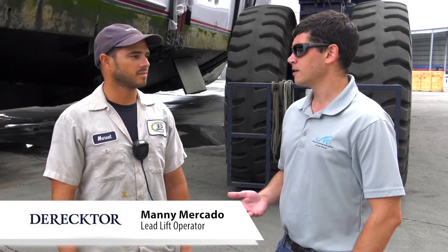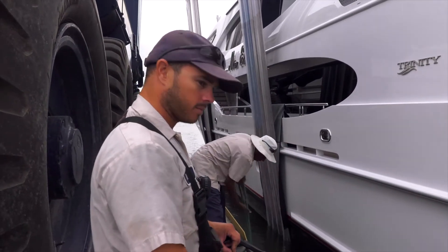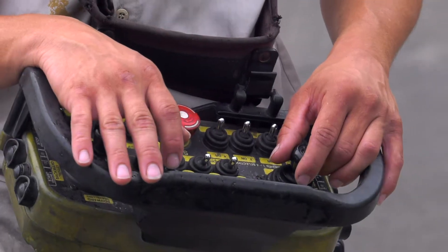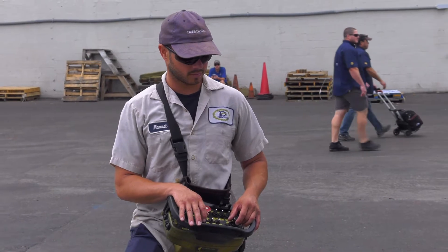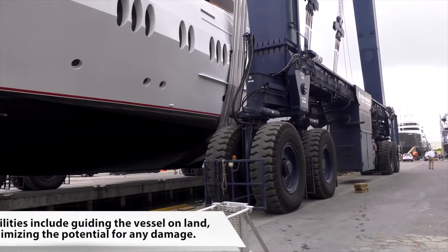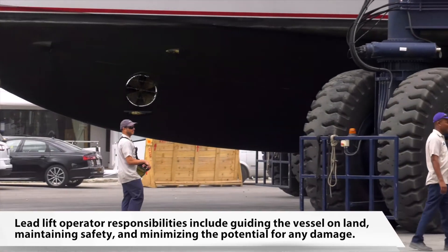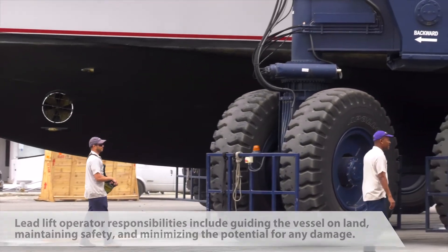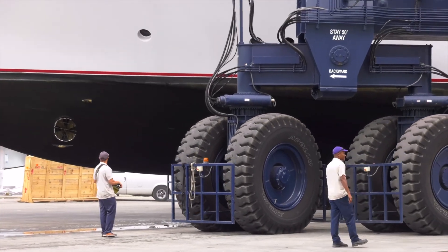So I'm here with Manny, who is the travel lift operator at Director Shipyard. Manny, I saw you earlier with the control panel — almost looked like a video game. How'd you get into doing this? Well, I started off at a smaller marina after high school. It was more of like a summer job. I heard they were hiring here, so I came here and I started as ground crew. Eventually worked my way up into being an operator. And so when you take a boat like this out of the water, what are your responsibilities? Primarily safety — make sure the boat crew and our crew are all on the same page communicating, and make sure everything's going smoothly.